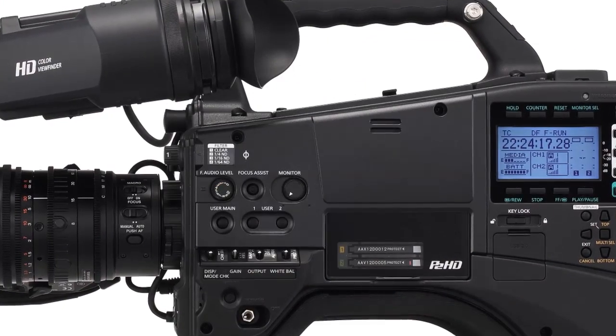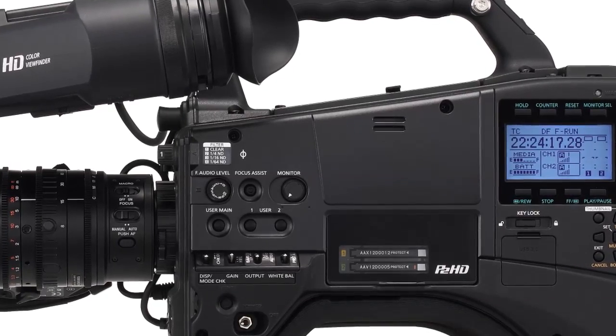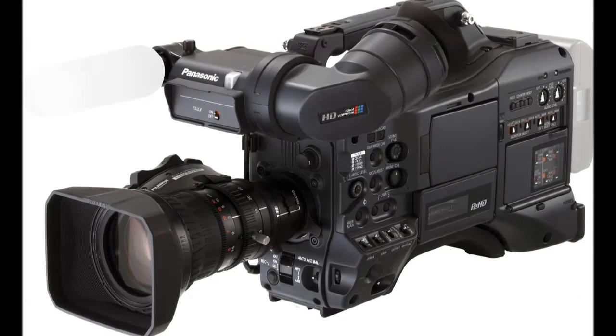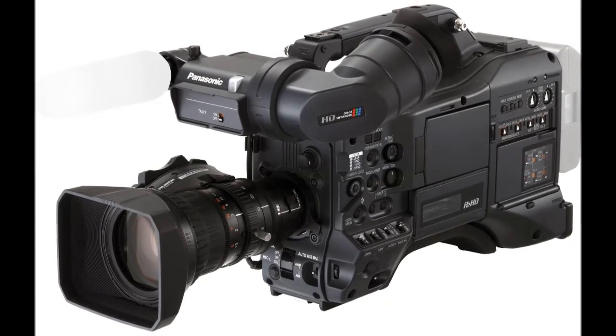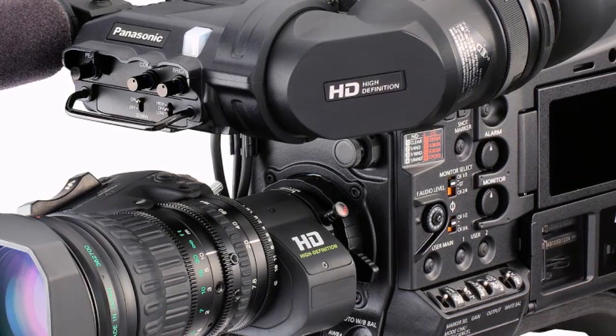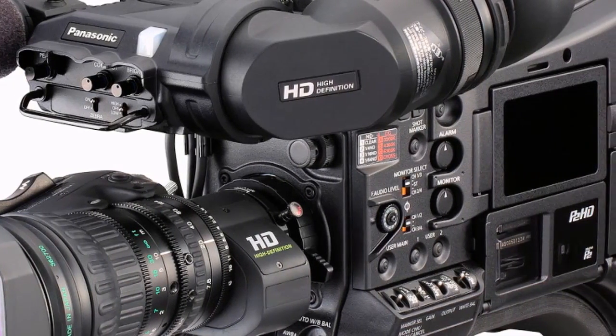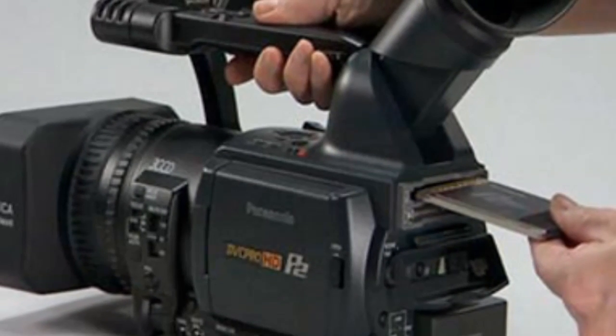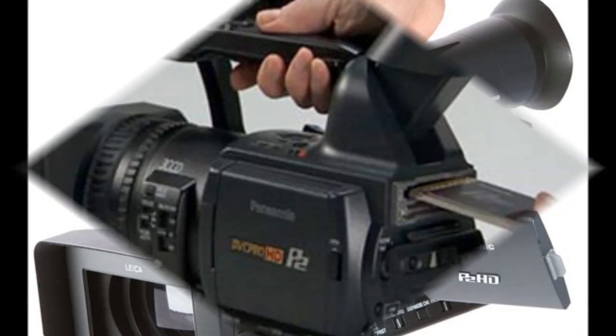Osaka, Japan — Panasonic Corporation, a world leader in high-definition technology, today announced it will start developing a professional 3D Full HD production system. The system, which will be the first of its kind in the industry, consists of a twin-lens P2 professional camera recorder and a 3D-compatible high-definition plasma display.